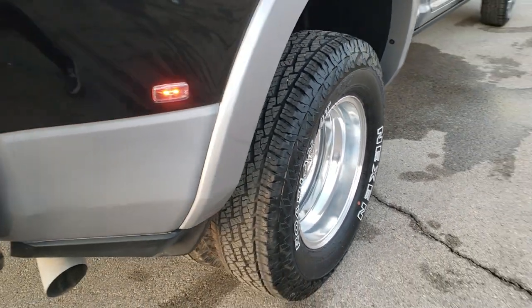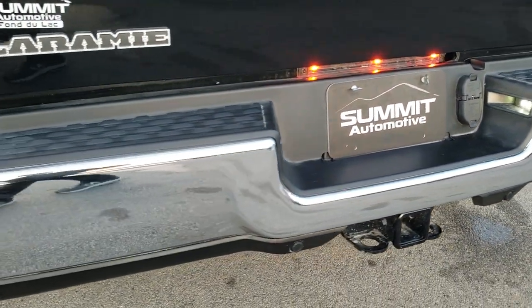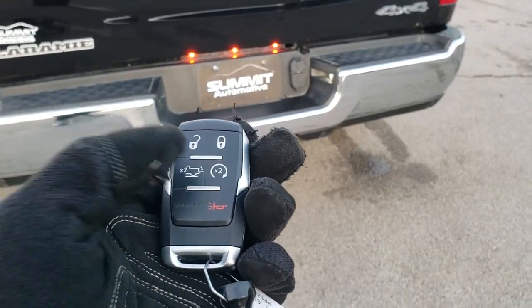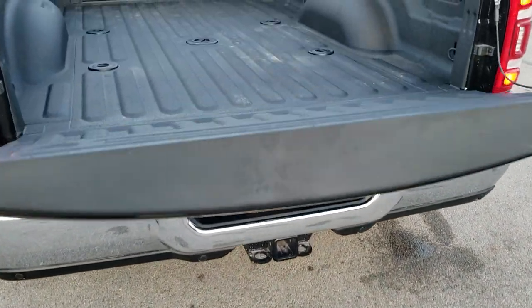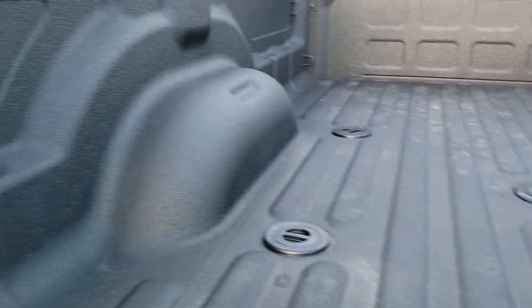Those rims are just beautiful. Coming around to the back, you have the rear bumper parking sensors and the full towing package which includes the receiver hitch, 4-pin and 7-pin wiring. You get the backup camera on the tailgate — press the button twice and that tailgate power-drops down. It has the spray-in bedliner from the factory and the fifth wheel and gooseneck prep package with 7-pin wiring.